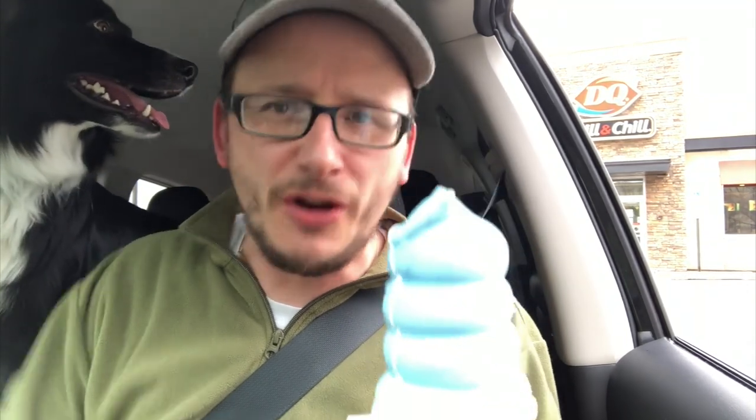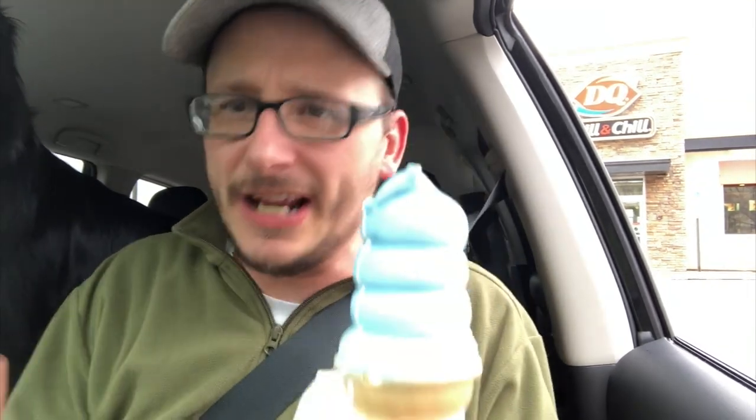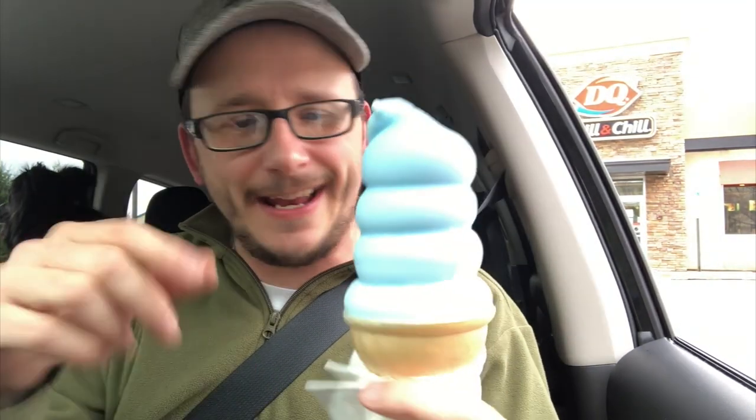So here we are, folks, outside the Dairy Queen, and I've got my cotton candy dipped cone right here. Luna's in the car, the wife's in the car — she loves the cotton candy, that's why we're really here. It's dribbling down the side there. It is a wafer cone, just like a Mr. Whippy back in England. Inside it is vanilla ice cream, and they dip it in chocolate. But for a limited time only, they have got the cotton candy version.